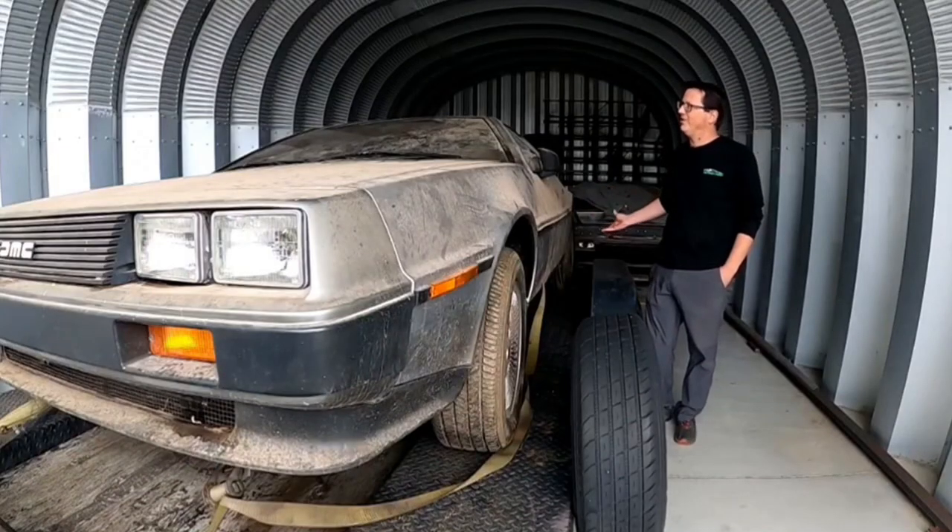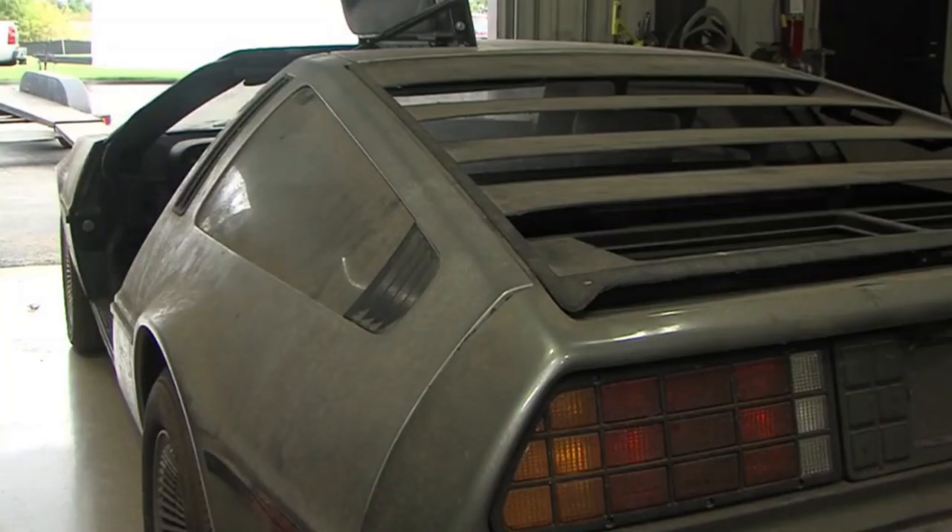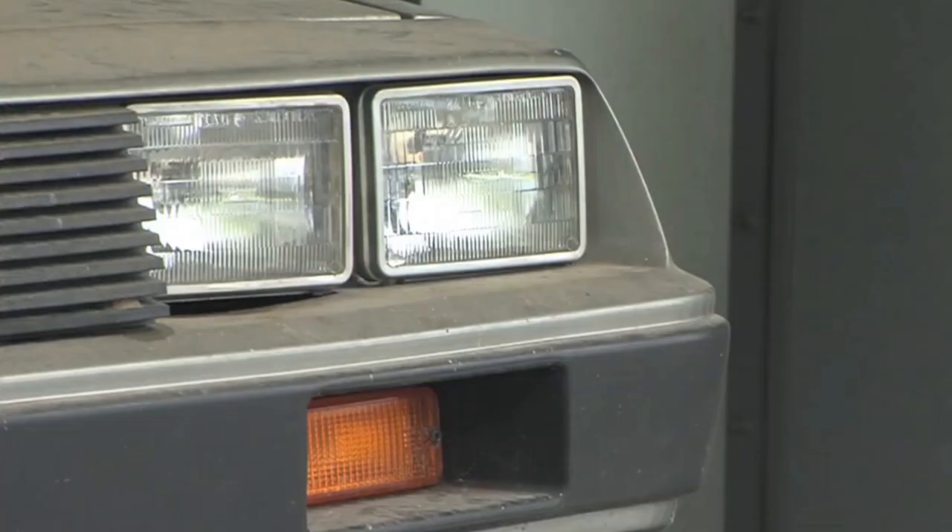He said he would go out in the barn and just look at it, because he thought it was a really cool car. Michael McElhatton is the owner of DeLorean Midwest, a restoration company. He says he got wind of the hidden treasure by a phone call all the way from New Mexico. Once he found out the car was close and it was a low-mileage car, he was excited to go take a look.